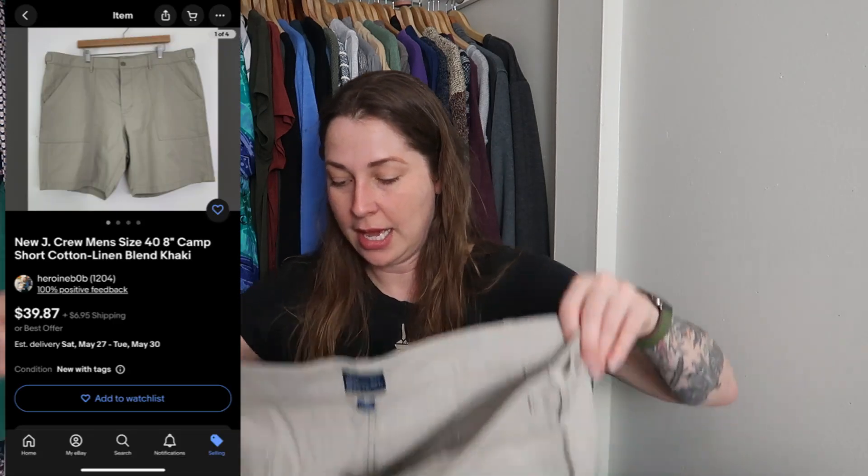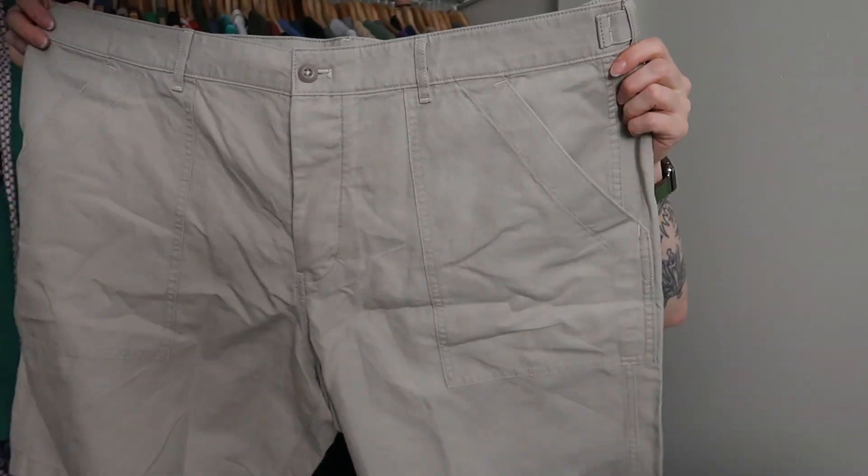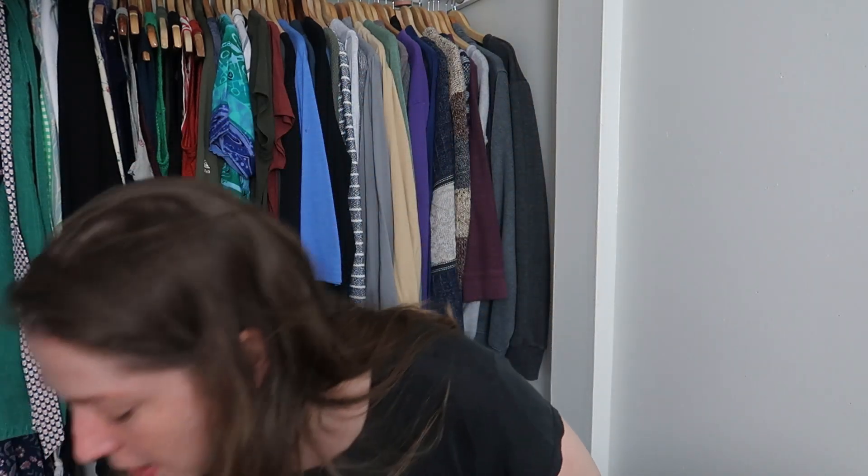We have another pair of brand new J.Crew shorts with a button fly — this has the vintage J.Crew label. It's a size 40, dead stock, with looks like a seven-inch inseam. That's great. So I got two pieces from J.Crew that are brand new with tags — that's so cool, I'm so happy.